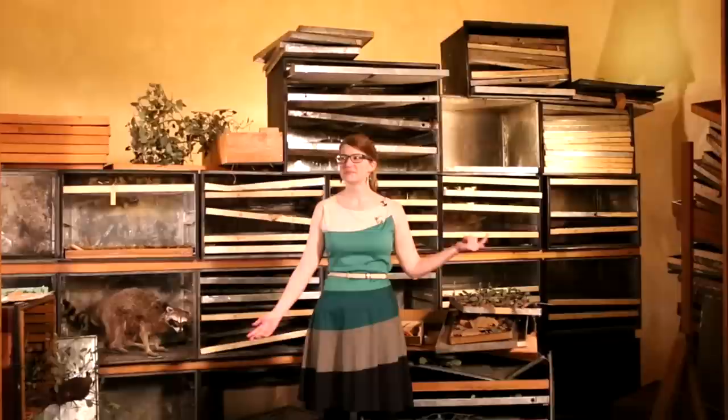Behold! It's the missing diorama space! But there's something not quite right here. Where's the painted mural? Where's the meticulously created and scientifically accurate habitat? Where are all the taxidermied animals?